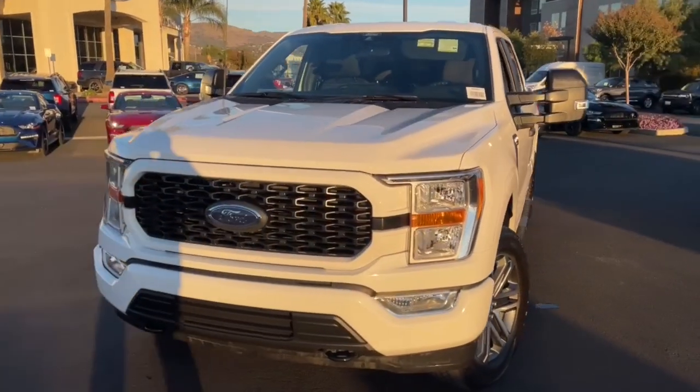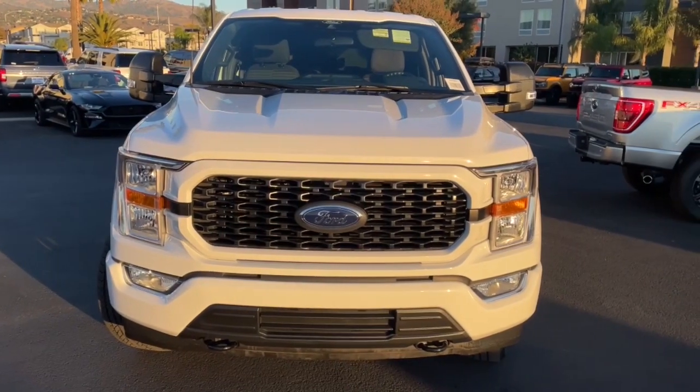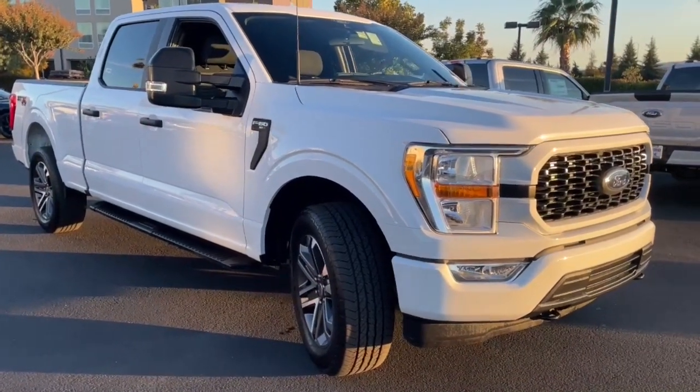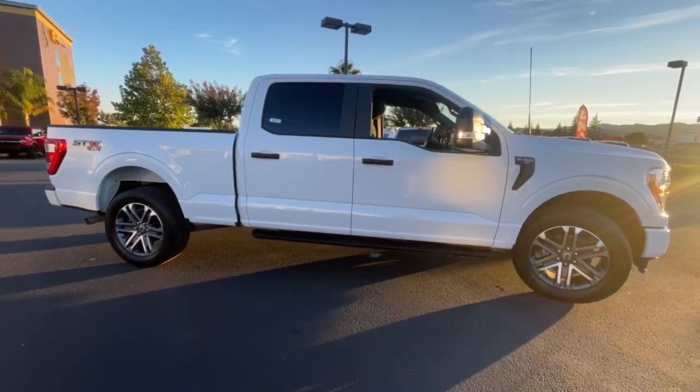Picture yourself in the 2021 Ford F-150. With less than 25,000 miles on the odometer, this vehicle provides excellent value. Enjoy a new level of ease and confidence whether at work or play when you're in this F-150.